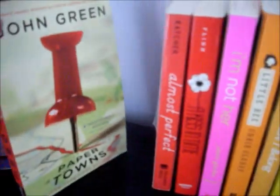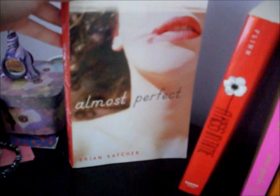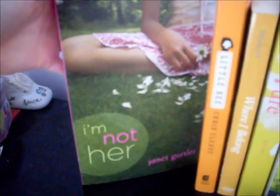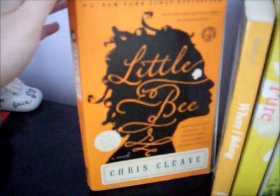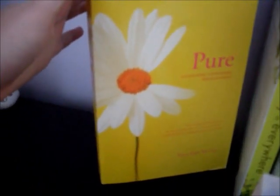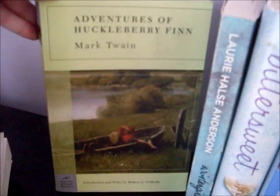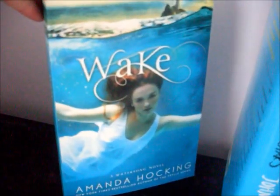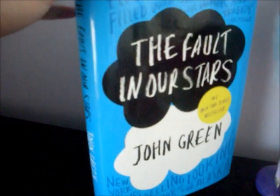Starting in the red we have Paper Towns by John Green, Almost Perfect by Brian Katcher, A Kiss in Time by Alex Flinn, I'm Not Her by Janet Gurtler, Little Bee by Chris Cleave, Where I Belong by Gwendolyn Haisley, Pure by Tara Ellen McVoy, The Sky is Everywhere by Jandy Nelson, Adventures of Huckleberry Finn by Mark Twain, Wintergirls by Laurie Halse Anderson, Bittersweet by Sarah Ockler, The Six Rules of Maybe by Deb Caletti, Wake by Amanda Hocking, and last but not least, The Fault in Our Stars by John Green.